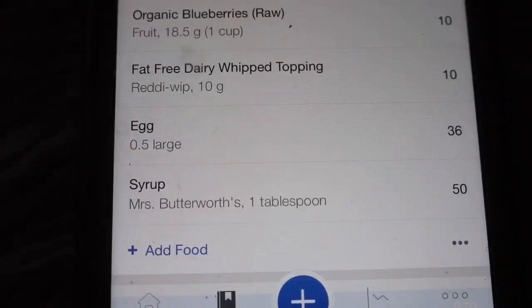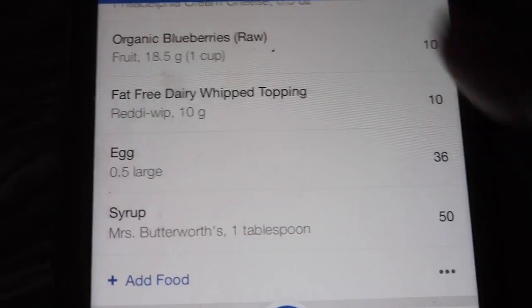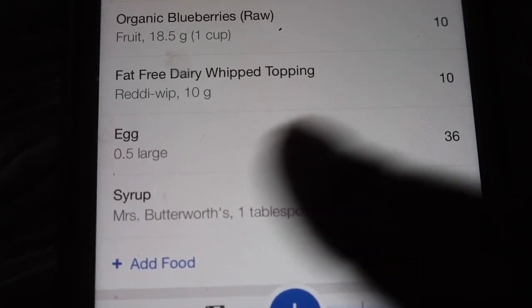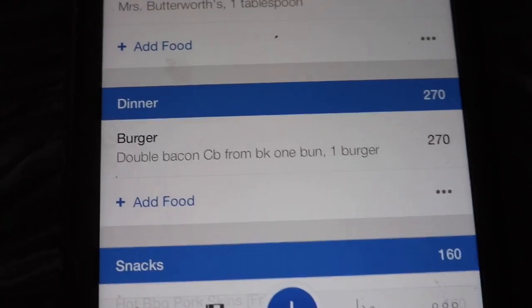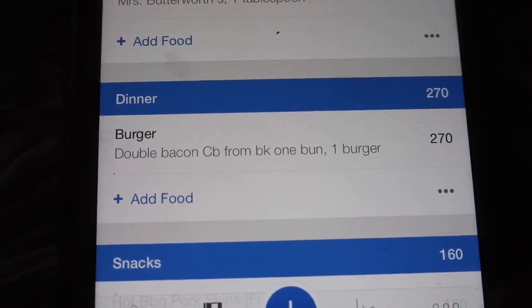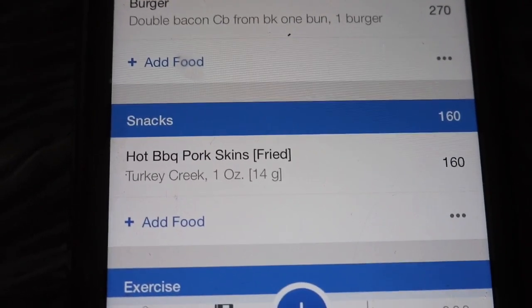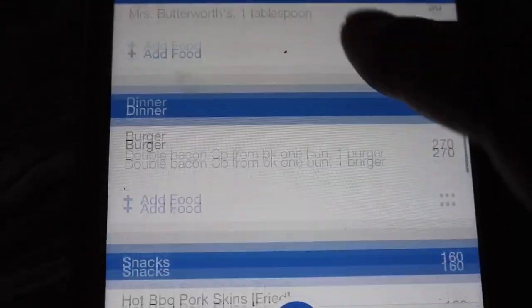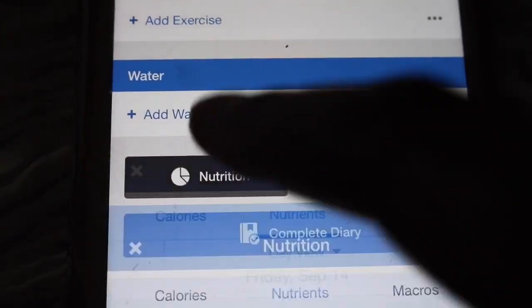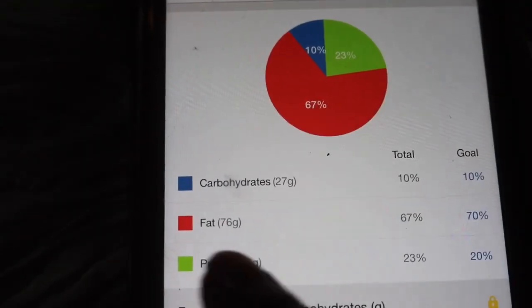I also added whipped cream to those pancakes — I didn't show that in the clip — and about a tablespoon of syrup because I needed something to force myself to eat the pancakes. That syrup is definitely not keto approved, but I kept it honest and added it to my tracker. For dinner I had a bunless double bacon cheeseburger with two pickles — 270 calories. For my snack, just a few pieces of pork skin — 160 calories. That brings me to 1,046 total. Let's look at the macros.